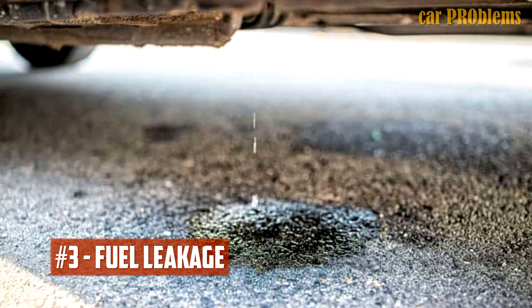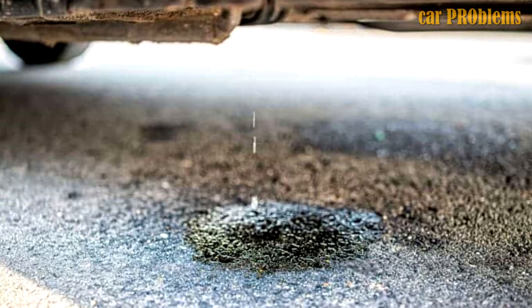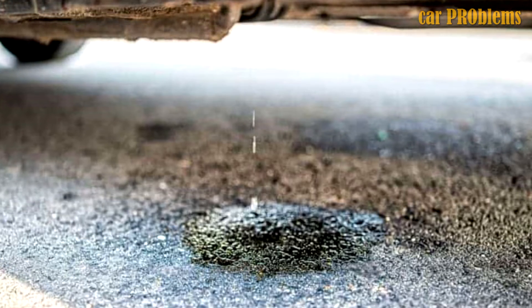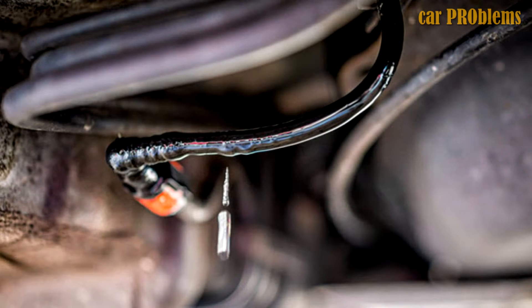Fuel Leakage: Fuel leakage, which affects performance and produces unpleasant odors, is another typical sign of a malfunctioning fuel pressure regulator. When the outer seal or diaphragm of this device is broken or damaged, there is a fuel leak. Fuel leaks should be fixed right away because they can set your car on fire and are therefore extremely dangerous.